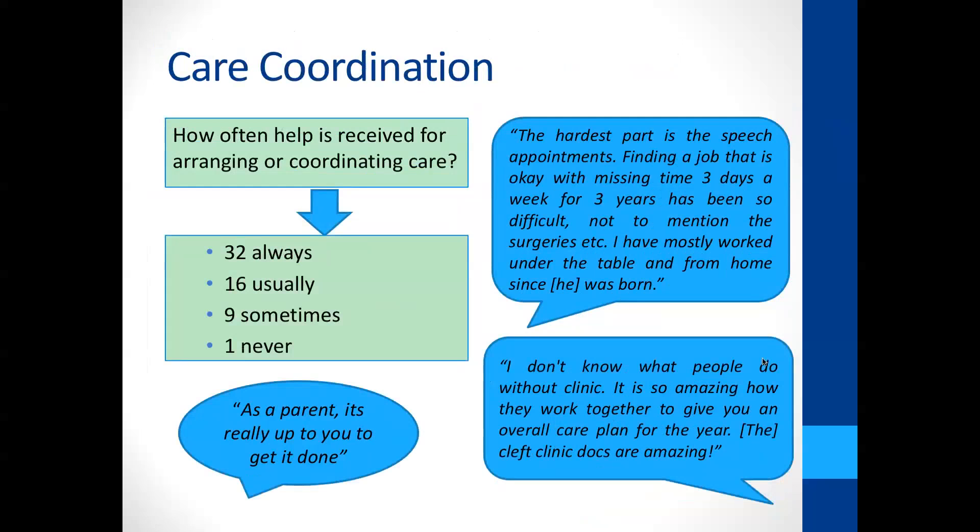Care coordination is present for a lot of families enrolled in CMS programs — there's a nurse care coordinator who helps with navigating insurance and referrals. But in general, care coordination support is hard to come by. Quotes from parents show that as a parent it's really up to them to navigate all of these medical appointments, and it can really be a full-time job. Multidisciplinary clinics can be a real godsend because all the providers work together and can coordinate combined appointments, but these clinics are sometimes few and far between.